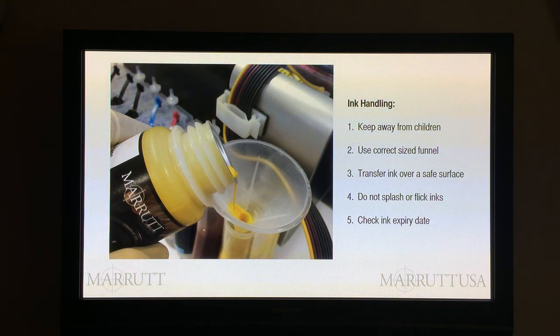First, you must keep this ink away from children — it's an obvious precaution. We supply our ink in watertight plastic tubs, and it's a good idea to keep your inks in those tubs somewhere safe. Second, when transferring ink, always use the correct size funnel or syringe. Third, when transferring ink, be aware of the possibility of spillage — try to arrange your ink transfer area over a drip tray, a draining board, a sink, or a piece of plastic.